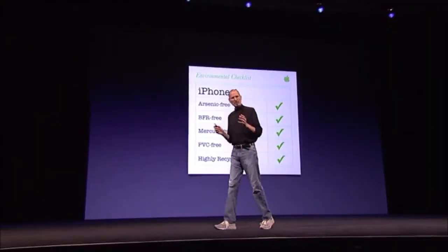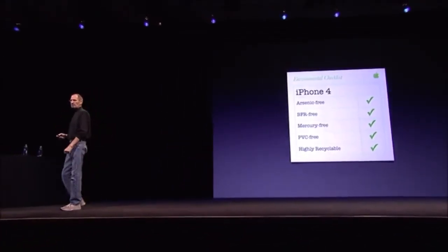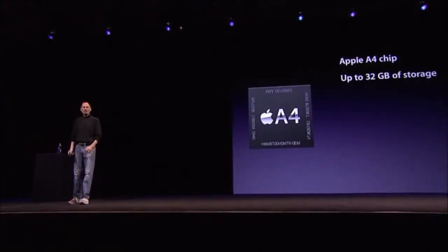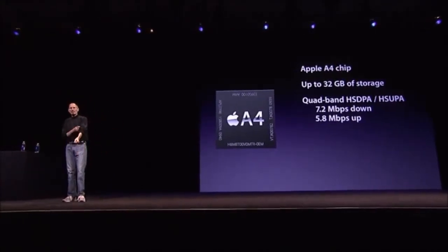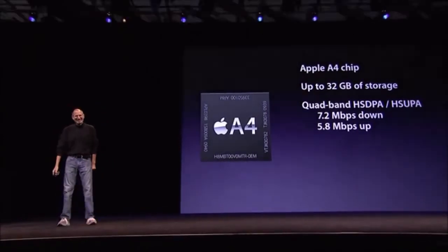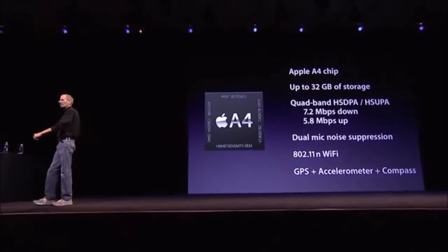Also, our environmental report card is strong: arsenic-free, BFR-free, mercury-free, PVC-free, and stainless steel and glass are highly recyclable materials. The A4 chip, up to 32 gigabytes of storage, quad-band HSDPA and HSUPA for 7.2 megabits per second down and 5.8 megabits per second up. That's theoretical because the carriers don't support that yet, but as they do, we'll welcome it. Dual mics for noise cancellation, 802.11n Wi-Fi, and of course GPS plus accelerometer plus compass. We've got some great hardware in the iPhone 4.